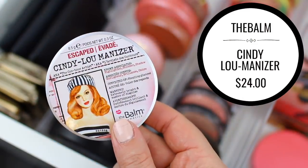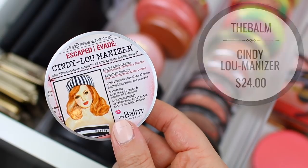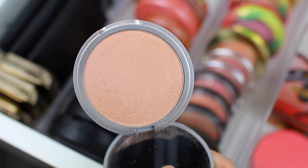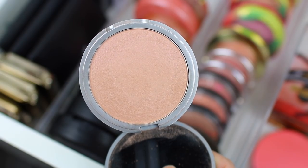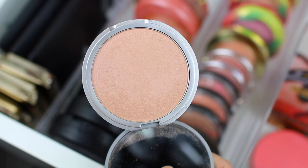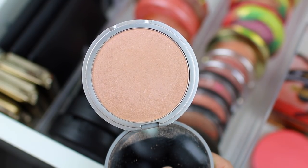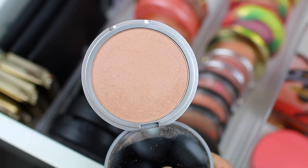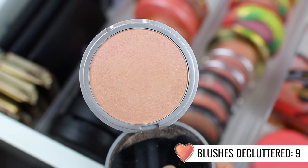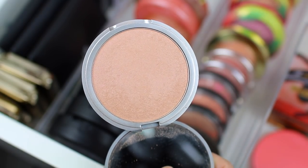This one is from the Balm Cosmetics — it is the Cindy Luminizer. It's kind of like a highlighter, blush, and eyeshadow all-in-one, and it's really beautiful. I think I have Betty Luminizer and Mary Luminizer as well, but I really don't find myself reaching for it super often. I think I have other blush highlights that are kind of similar in my collection, so I think I am actually going to go ahead and declutter this one. Even though it is a good product, I just don't find myself using it very often.